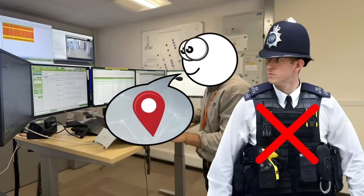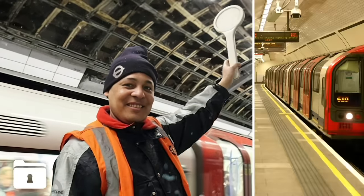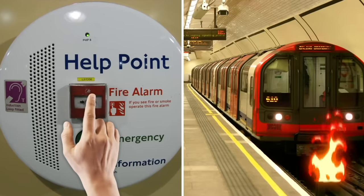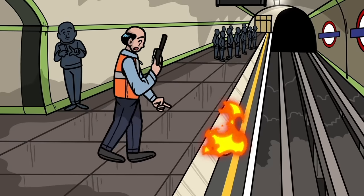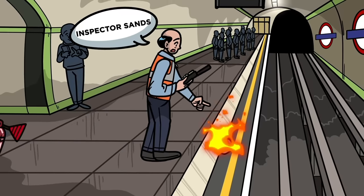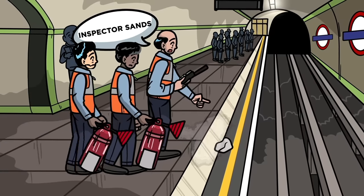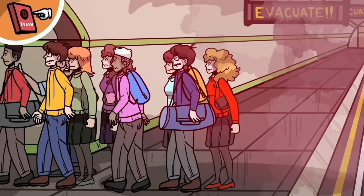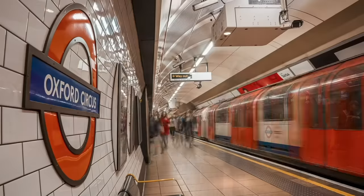The staff will ask for Inspector Sands to report to a specific part of the station. However, they aren't talking about a real policeman. Inspector Sands is the code word used when there's a minor fire on the London Underground, or if a civilian pulls a fire alarm on a platform. The staff member in the area needs to make the rest of the staff aware of the potential fire while they assess the situation, without alerting the public. They'll then determine whether there's a real emergency, and if so, set off the main fire alarms and evacuate the station.